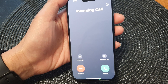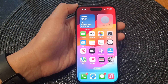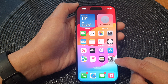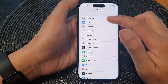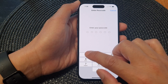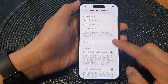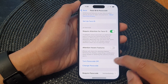To fix this problem, go back to your home screen and tap on the Settings icon. In the Settings screen, scroll down and then tap on Face ID and Passcode. Next, put in your screen passcode, then scroll down and turn off Attention Aware Features.